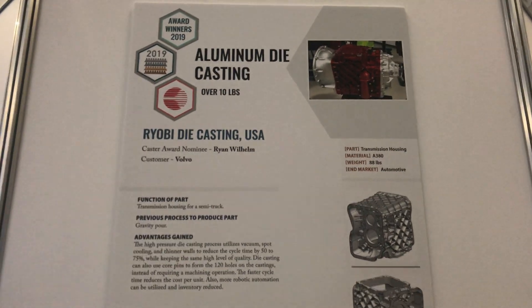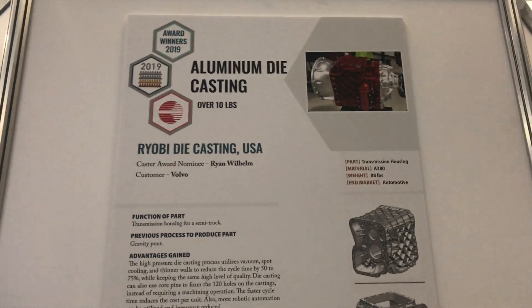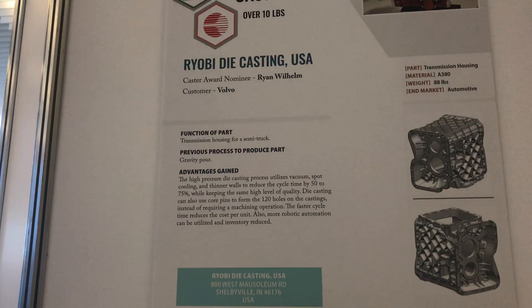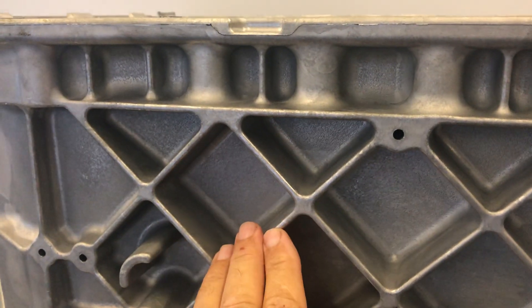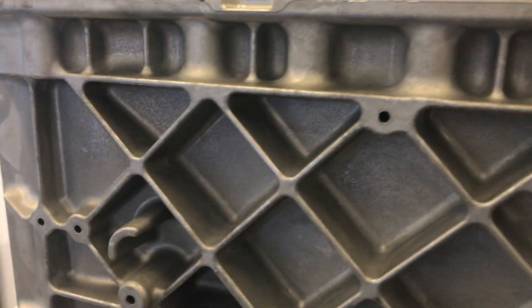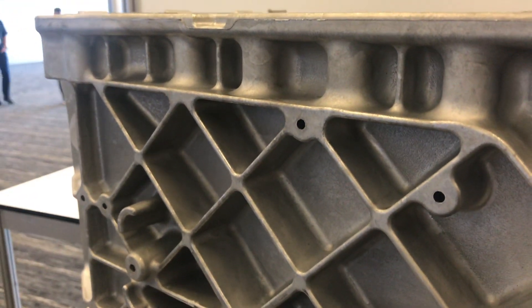The award for aluminum die casting over 10 pounds goes to Roby Die Casting USA. The caster award nominee was Ryan Wilhelm and the customer is Volvo.